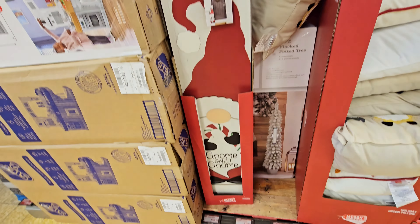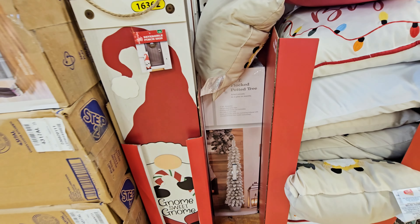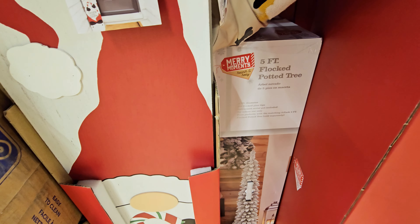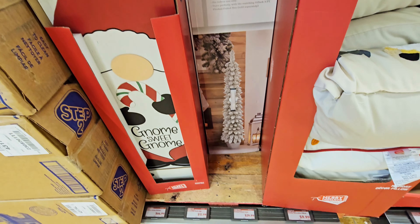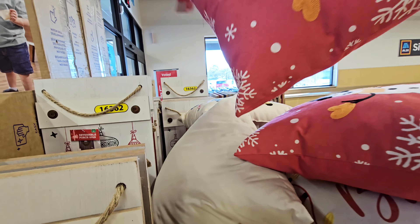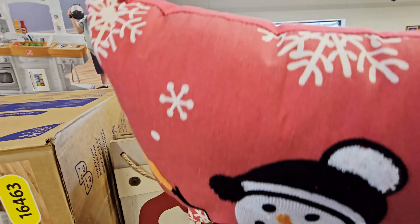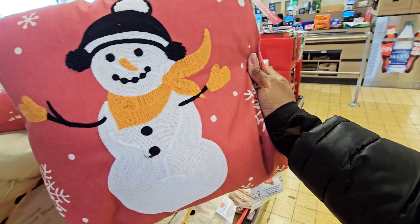They have these porch signs for $12.99, a five-foot flat potted tree for $29.99, and these pillows are $9.99. I haven't been in this one before, but I might come in here — we'll see.